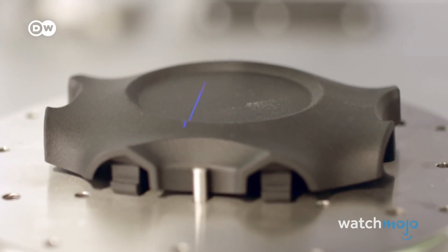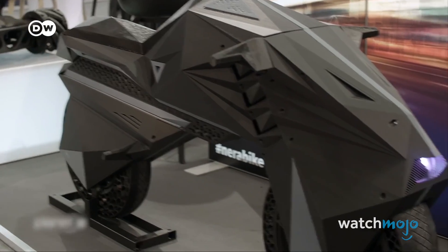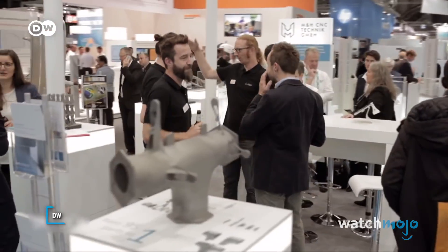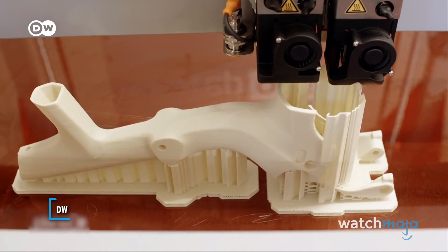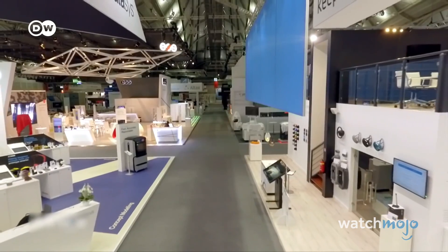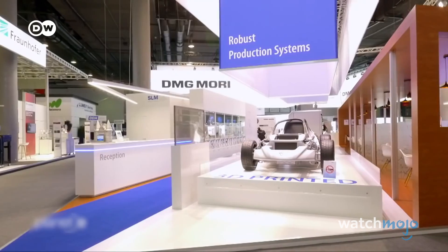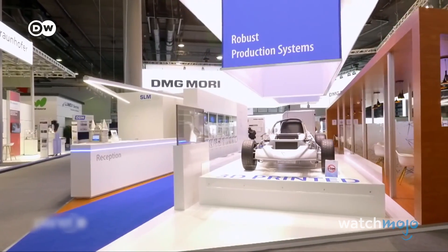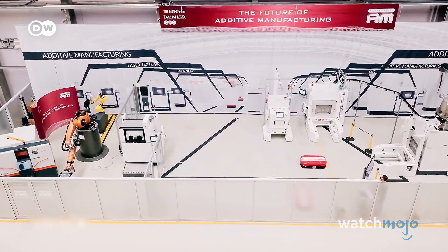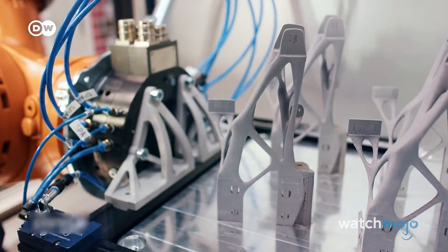From toys to engineering models to even custom printed body parts, 3D printing is rapidly changing how we manufacture many goods around the world. The 3D printing industry is expanding rapidly and growing ever faster and more efficient. But it will be some time before we see shorter supply chains, reductions in overproduction, the elimination of warehouses for spare parts, and the use of recyclable materials in closed loop systems.